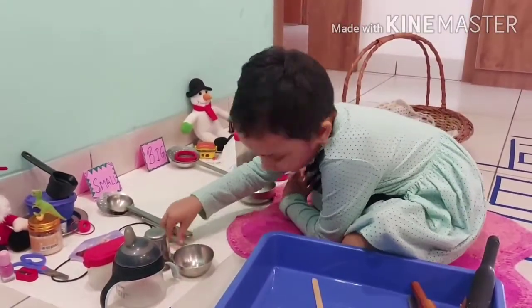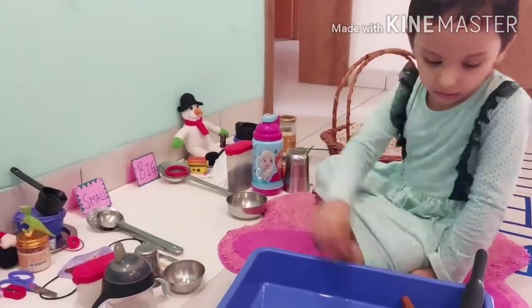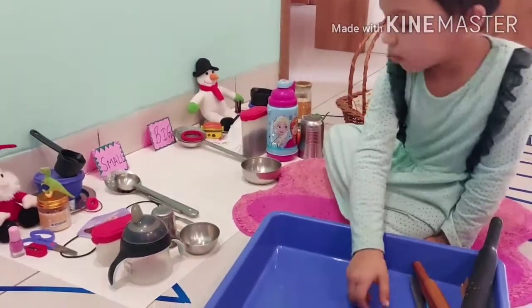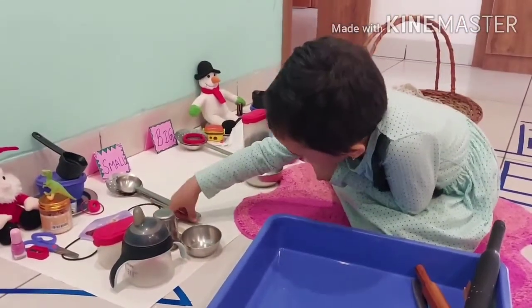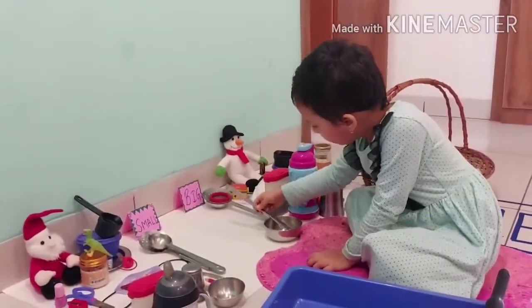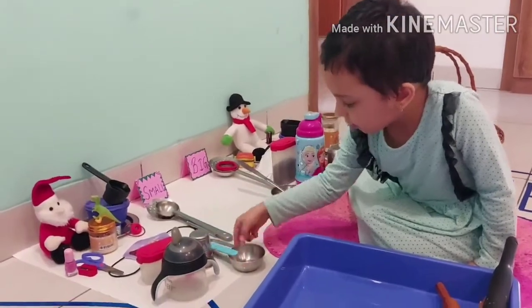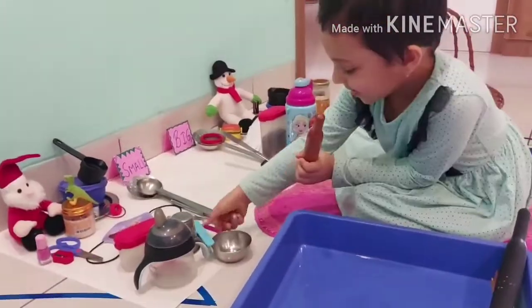Small stick will come here and big stick will come here. Big pencil will come here and small pencil will come here. Big knife will come here and small knife will come here.